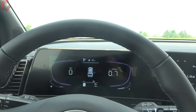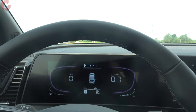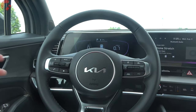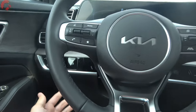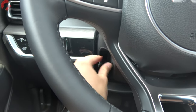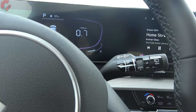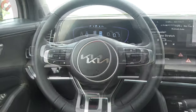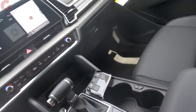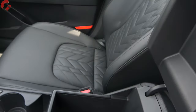The blind spot camera system is available on Prestige trim levels. The steering wheel is nicely leather-wrapped even on the base model, with manual tilt and telescoping. Heating is available on most trim levels. Even on this mid-level X-Line, we have rain-sensing wipers. Interior storage is an area where this next-generation Sportage has really impressed me.